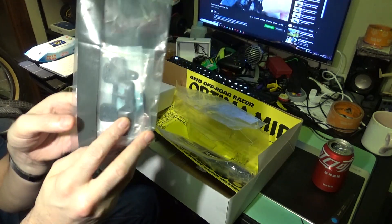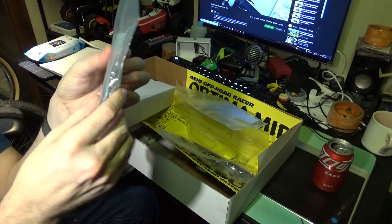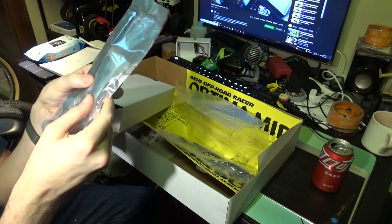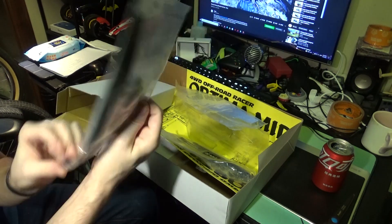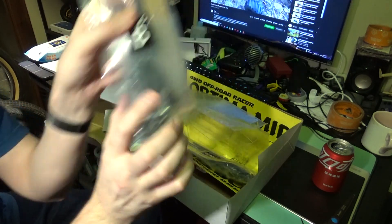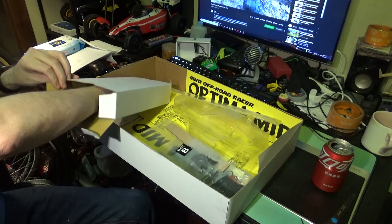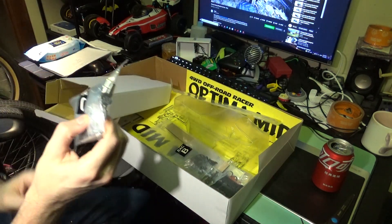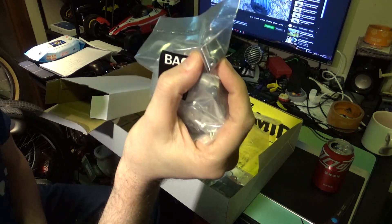It looks like FRP shock towers — very, very nice. They're stiff but not carbon — FRP. I got the little Tamiya tool. What else did we get in here? Bag C. There are the front steering knuckles. See those?